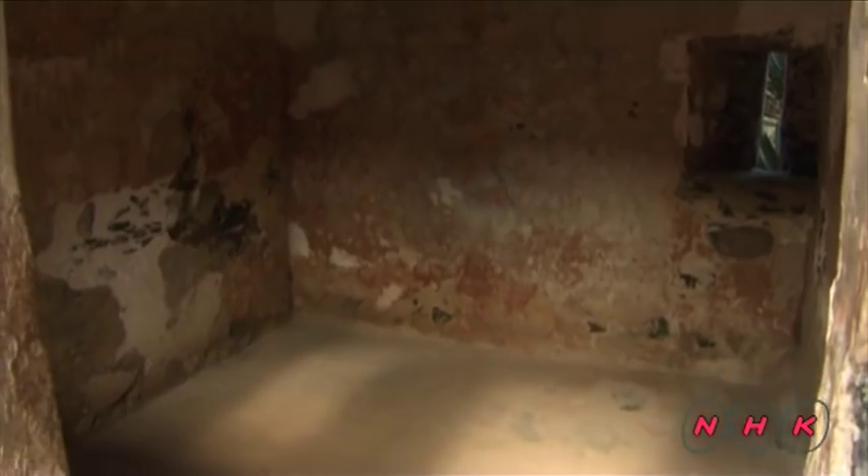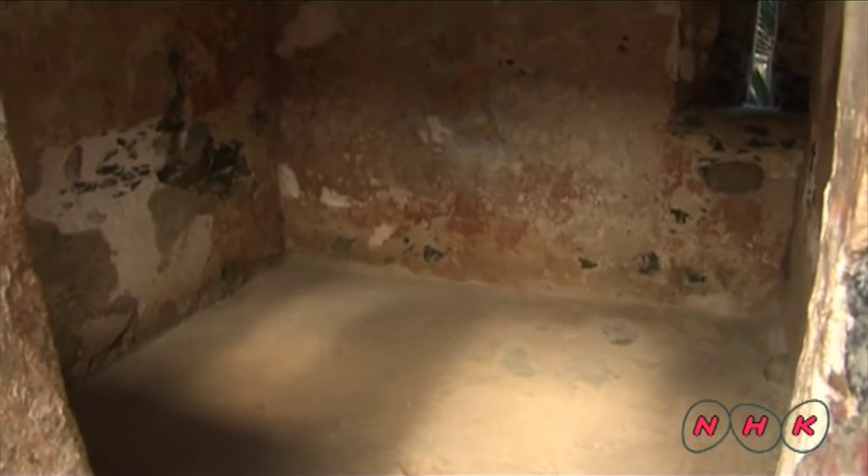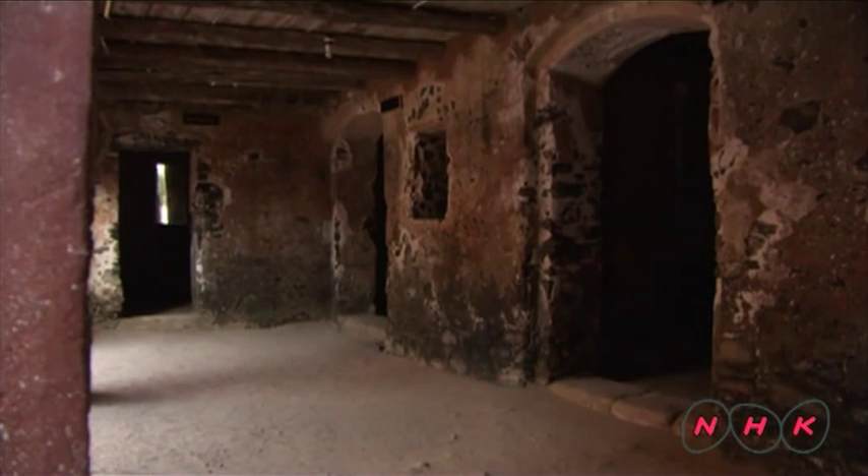This is a typical cell used to keep male slaves. We can see it is very small, only 2.6 meters square, but it used to keep between 15 and 20 men.